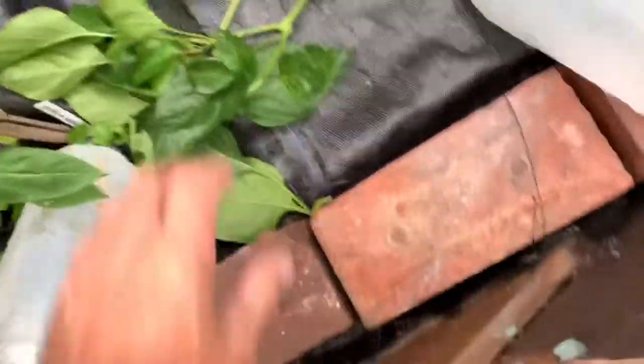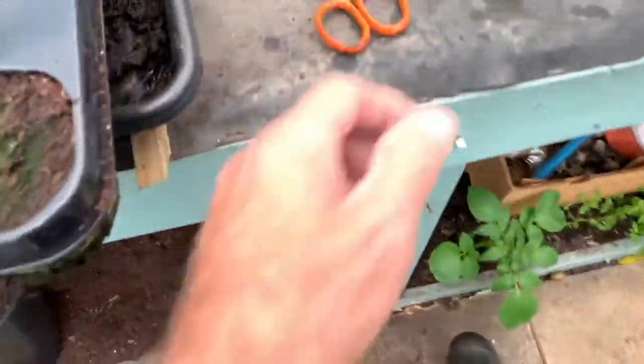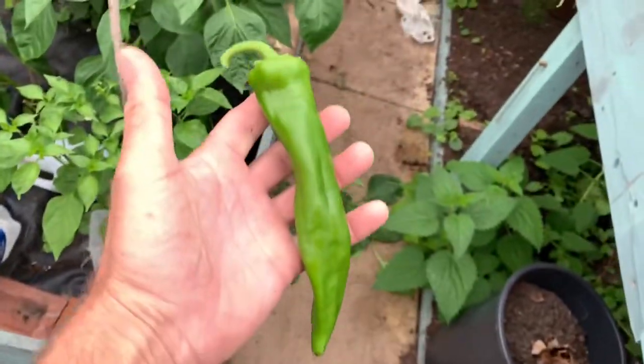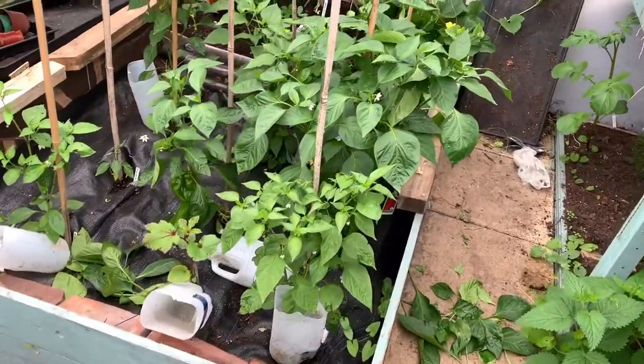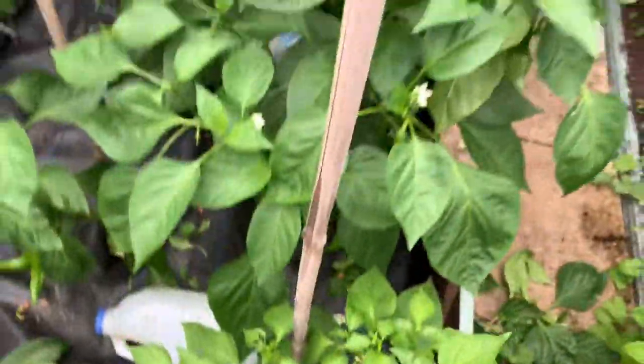I've just snapped one off by mistake. I've just been thinning these leaves out at the bottom — going with it to light. They'll be wrapping up, but I've just snapped this one off by mistake, so Bobby can have that. Look at the size of that one. Nice one. We'll be harvesting some of them on Thursday I think — get some green ones off because they're nice green as well.